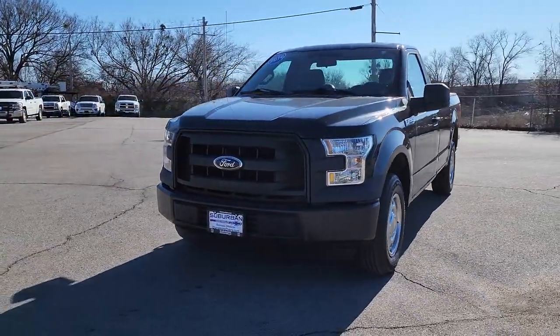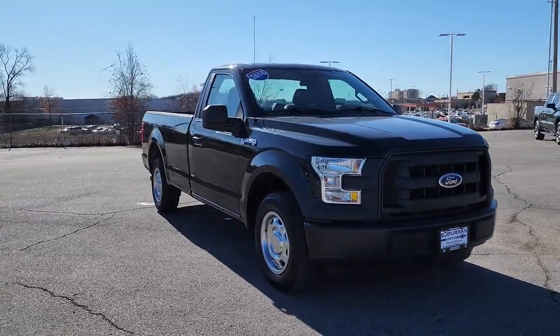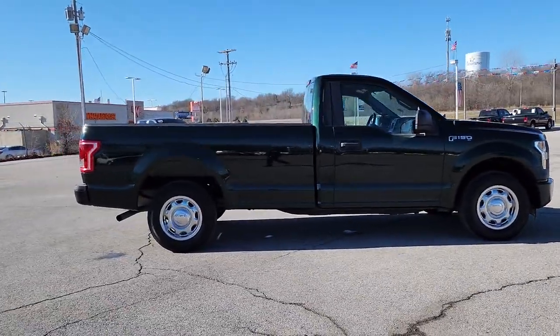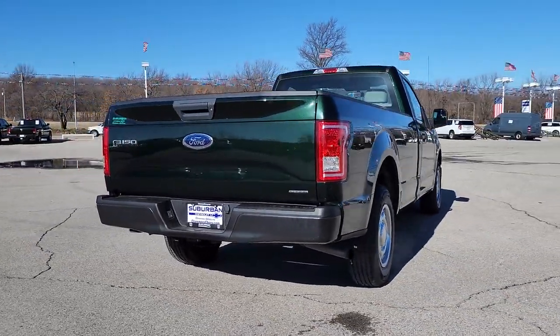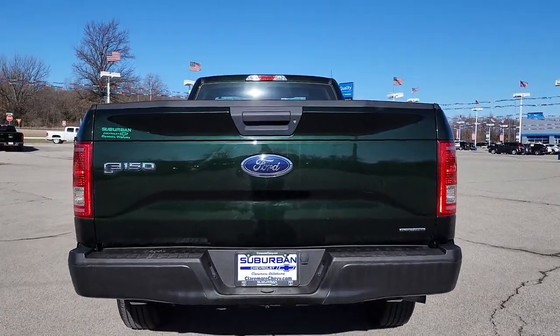Picture yourself in the 2016 Ford F-150. With less than 60,000 miles on the odometer, this vehicle provides excellent value. Here's a hard-working Ford F-150, the light-duty, full-size pickup that leverages high-strength steel and military-grade aluminum alloy to bring you class-leading payload and towing capabilities.